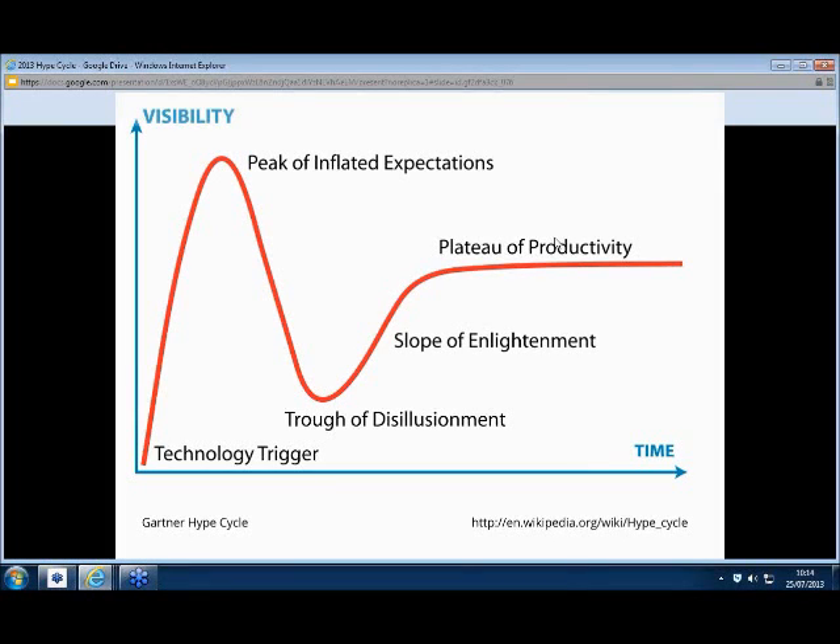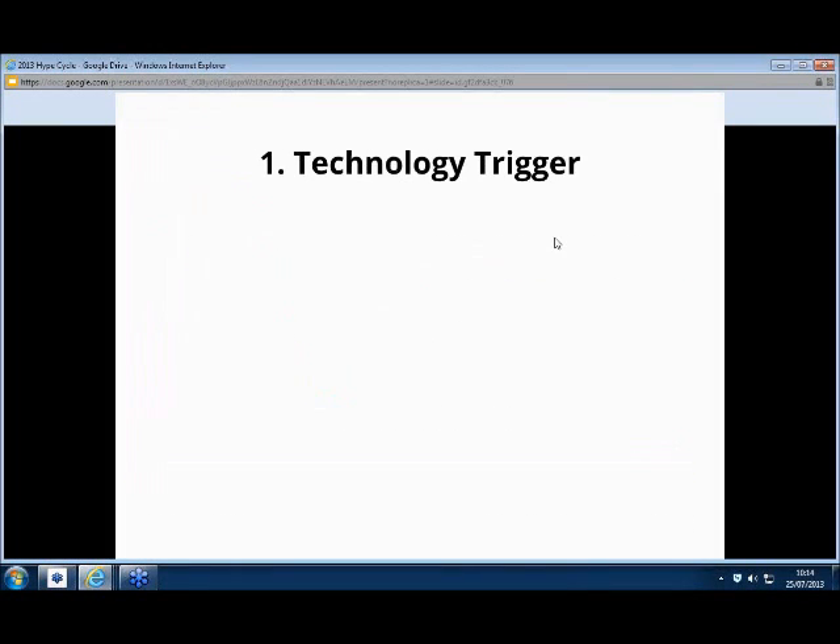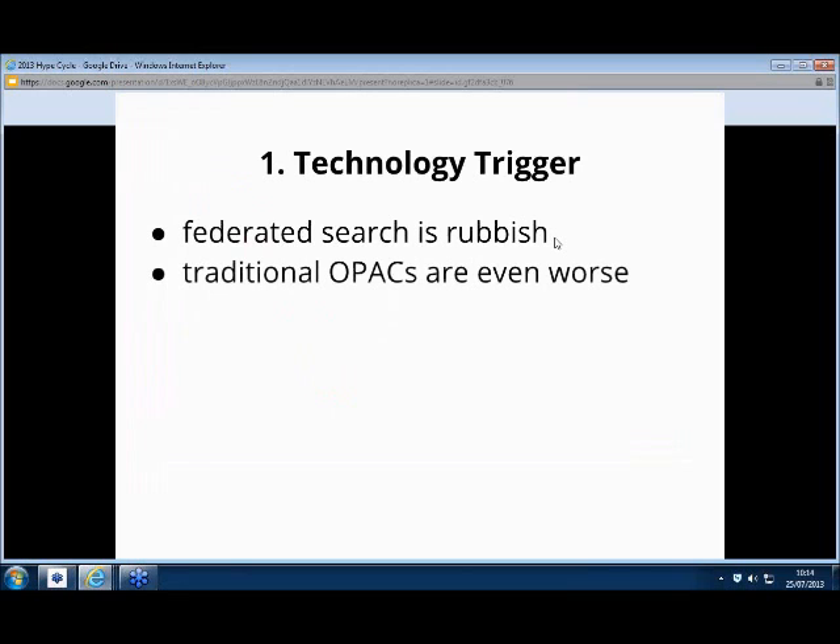I'm going to run through that and apply it to someone. I'm going to talk a little bit about our experiences at Huddersfield — why we needed this kind of technology to trigger and start looking for something. So we had a federated search product which was rubbish. Our librarians hated it, students hated it, faculty hated it. It was just really not going down well.